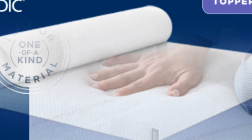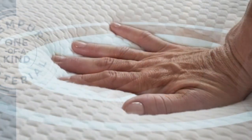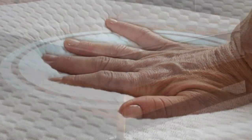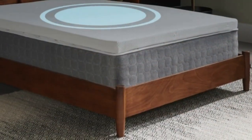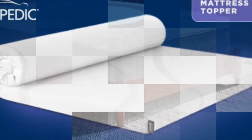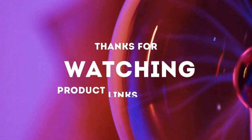This topper includes a removable cover for easier washing. The Tempur-Pedic mattress topper weighs about 36 pounds, making it difficult to maneuver — it requires two people to get it into place, but once on the bed, it won't slip around or fall off. Thanks for watching.